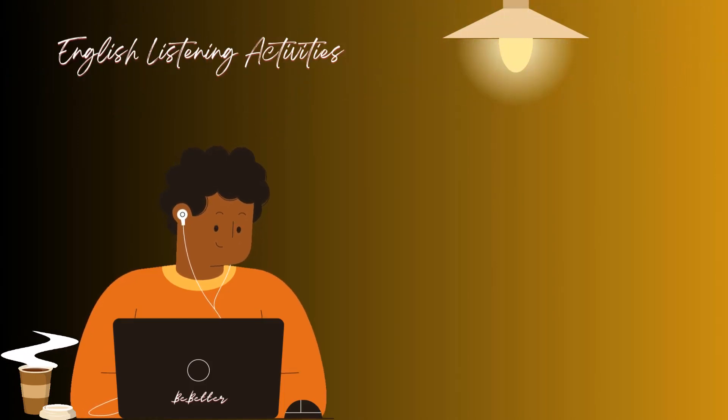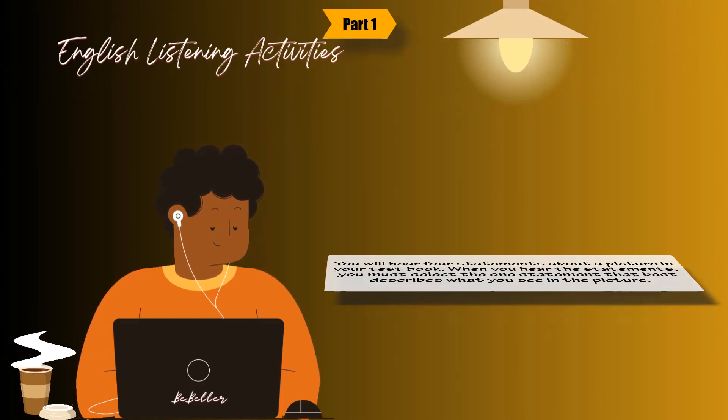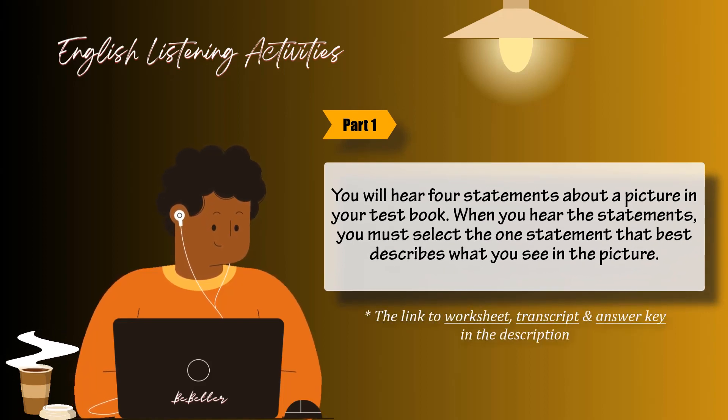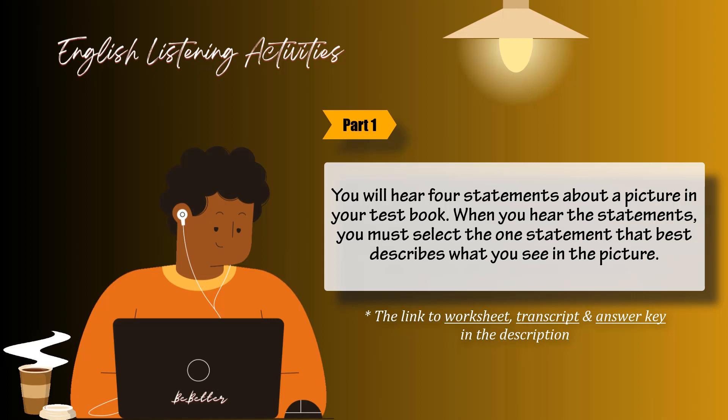English Listening Activities. Part 1: You will hear four statements about a picture in your test book. When you hear the statements, you must select the one statement that best describes what you see in the picture. Then find the number of the question on your answer sheet and mark your answer. The statements will not be printed in your test book and will be spoken only one time.